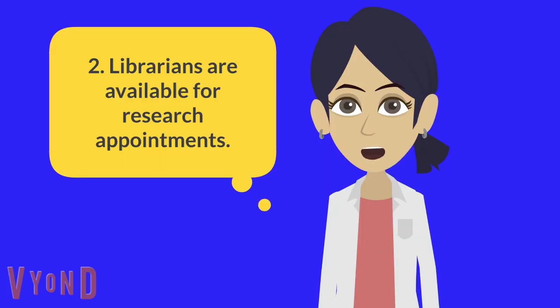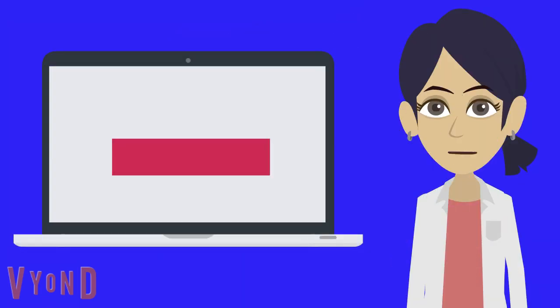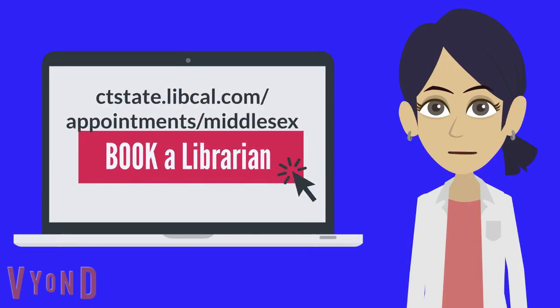Second, librarians are available for research appointments. Go to ctstate.libcal.com/appointment/Middlesex to book a librarian.